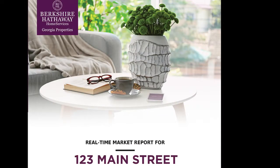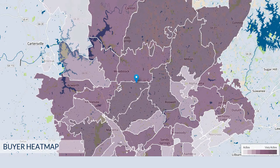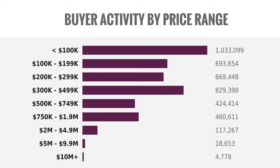BuySide provides a buyer market analysis that also includes a buyer heat map, which is really cool, showing the most active areas for buyers searching, plus modeling to show the buyer activity in different price points.